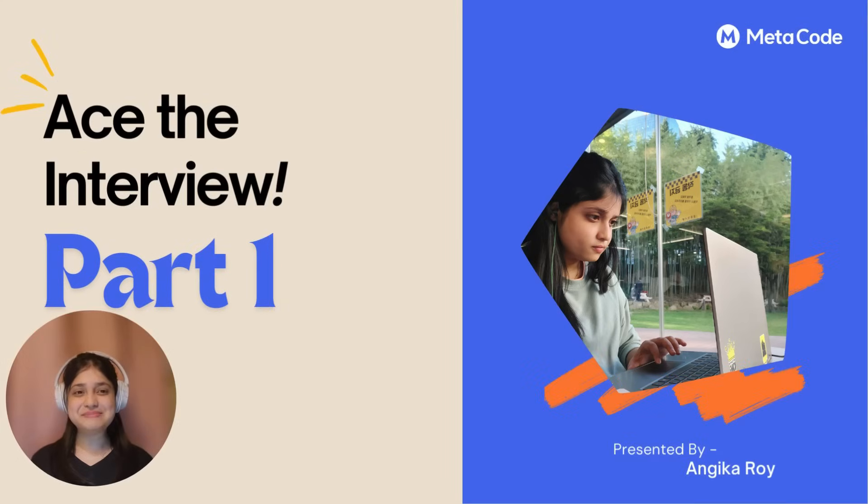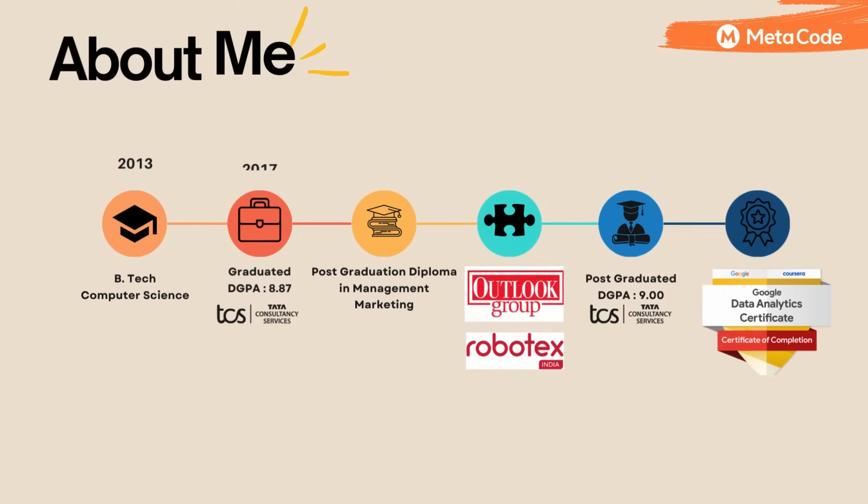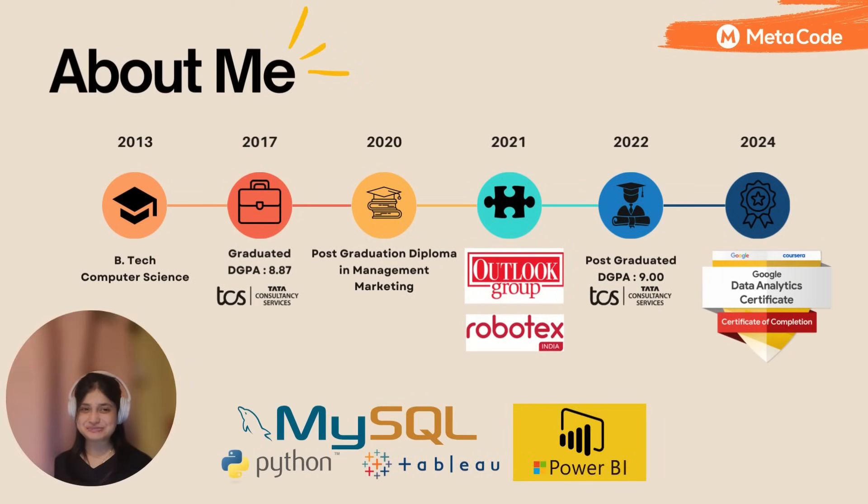Hello, how are you guys doing? Welcome back to another amazing informative video. I am Ingeeka, in association with Metacode, and I will share simple yet handy tricks on how to ace an interview, part one. Before starting the video, let me quickly introduce myself. I am Ingeeka Roy. I did my engineering in computer science and masters in marketing. I have more than five years of industry experience as a system engineer and a business analyst. I am a Google Data Analytics professional certified data analyst, constantly working on various projects to keep up with my curiosity. Without wasting any more time, let's begin.